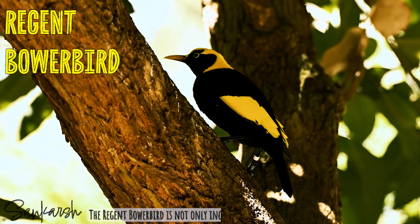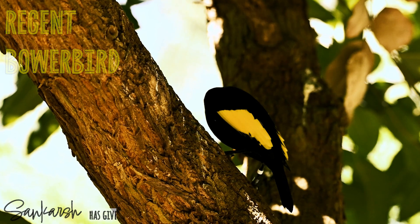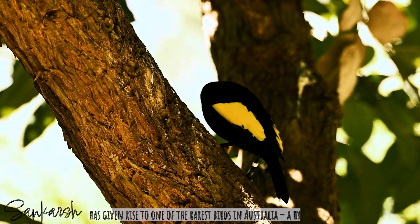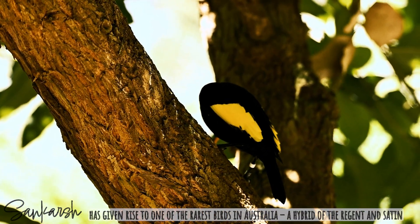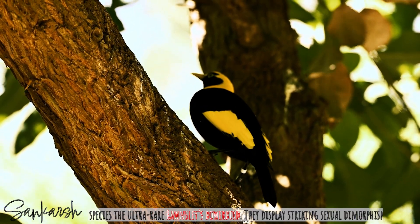The Regent Bowerbird is not only incredibly beautiful and intelligent, but the species has given rise to one of the rarest birds in Australia — a hybrid of the Regent and the Satin species, the ultra-rare Rossley's Bowerbird.